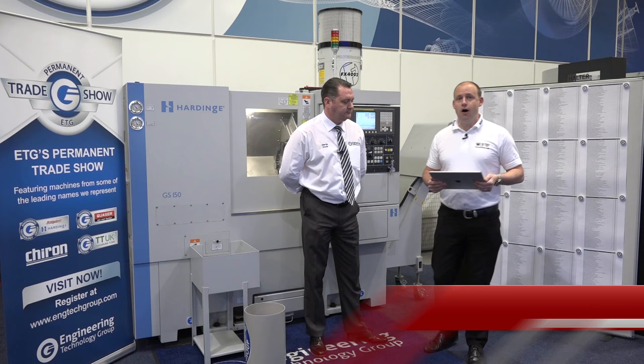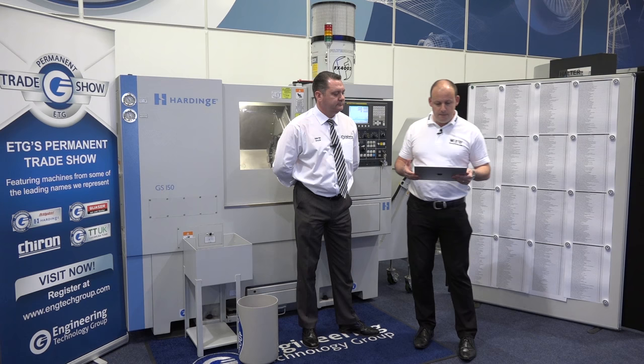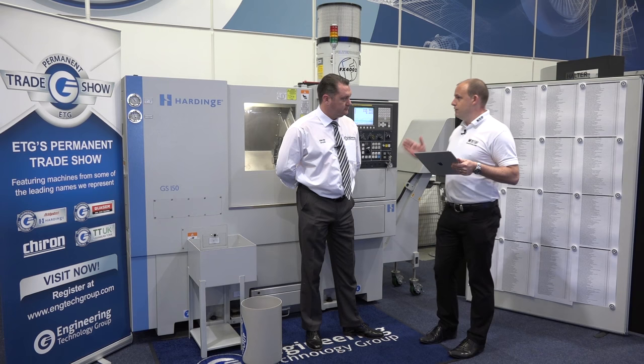I'm back at the Engineering Technology Group. We've come here today to do the draw to see who's going to be the lucky winner of this high-precision GS150 hard-inch lathe. Further to the last visit to the company, there have been some additions to the giveaway, including a Hydrofeed multi-feed barfeed, some Simcoe machine monitoring software, a filter mist unit, open mind CAD-CAM software, pumps and equipment, high-pressure coolant, a WNT tooling pack, and blazer coolant to get you up and running. The total value of the giveaway is over 90k.